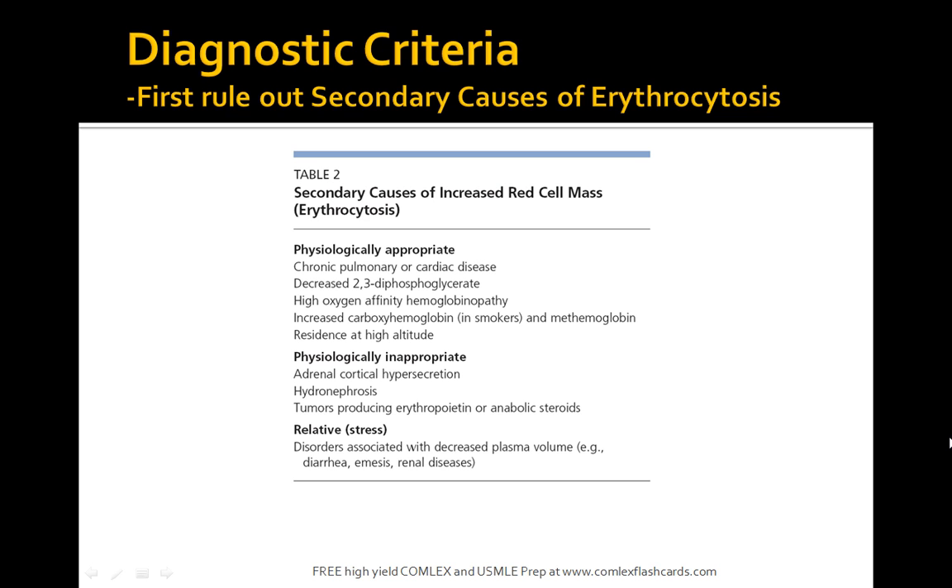For diagnostic criteria, first rule out secondary causes of erythrocytosis. Physiologically appropriate causes include chronic pulmonary or cardiac disease, decreased 2,3-bisphosphoglycerate, high oxygen affinity hemoglobinopathy, and residence at high altitude. Other causes include adrenocortical hypersecretion, hydronephrosis, and tumors affecting erythropoietin. All these secondary causes of increased red cell mass must be ruled out before making the diagnosis.